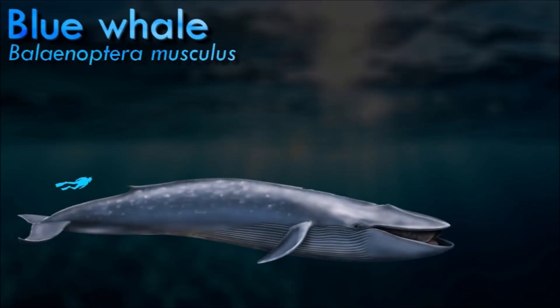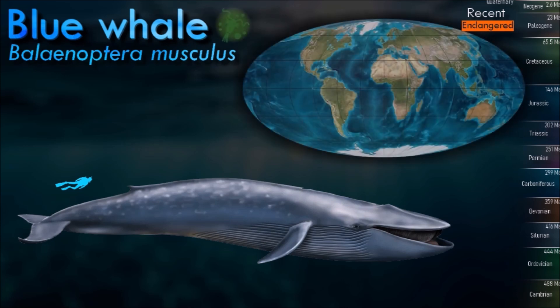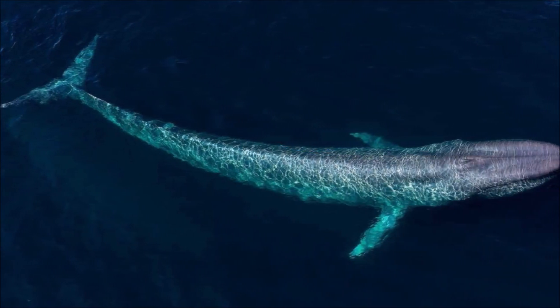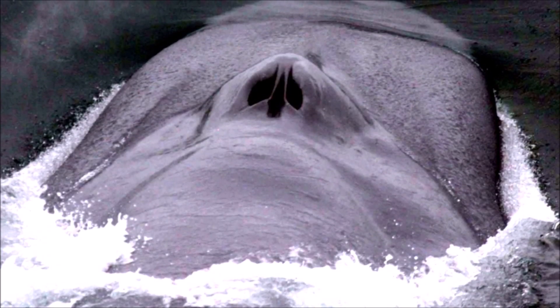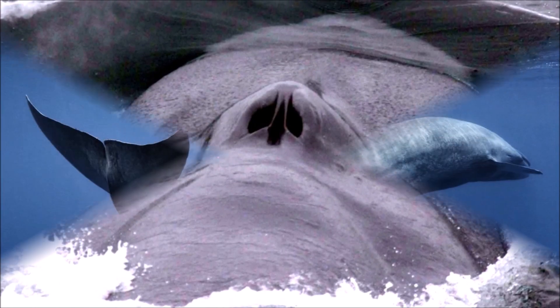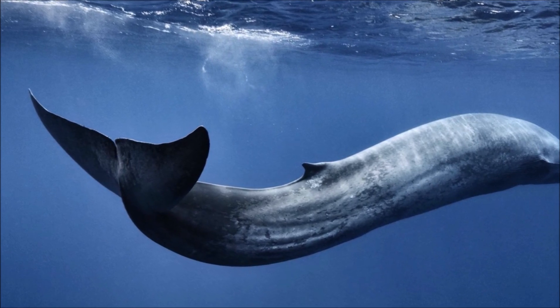Reaching a maximum confirmed length of 33 meters and weighing up to 200 tons, the blue whale is the largest animal known ever to have existed. It is usually solitary but can be found in pairs, and when productivity is high enough, blue whales can be seen in gatherings of more than 50 individuals. Populations may go on long migrations, traveling to their summer feeding grounds towards the poles and then heading to their winter breeding grounds in more equatorial waters. The animals appear to use memory to locate the best feeding areas.